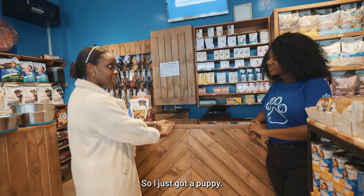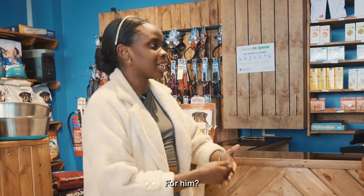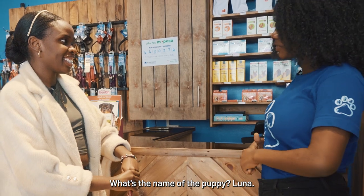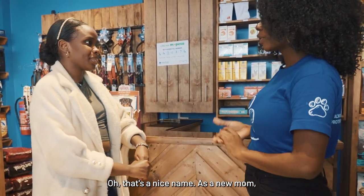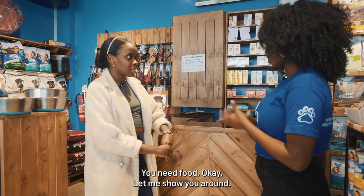So I just got a puppy — my puppy is a three-week-old. I just want to know what I can get for him in terms of food and toys. What do you recommend? What's the name of the puppy? Luna. That's a nice name. So as a new mom, you'll need bedding, you'll need food. Let me show you around.